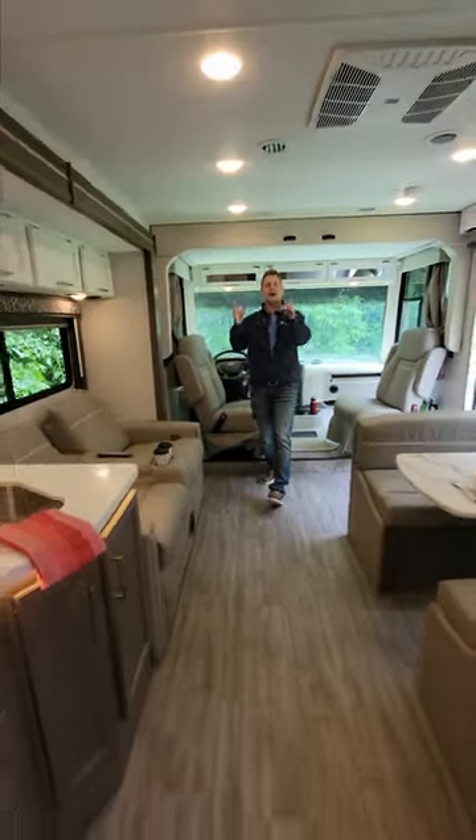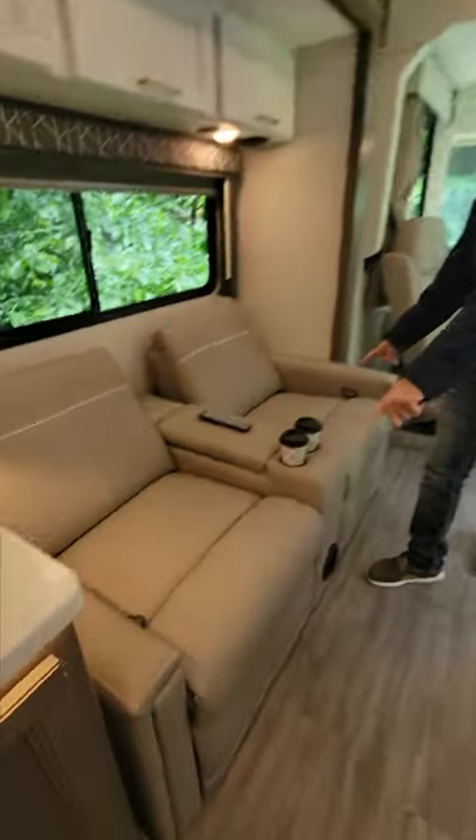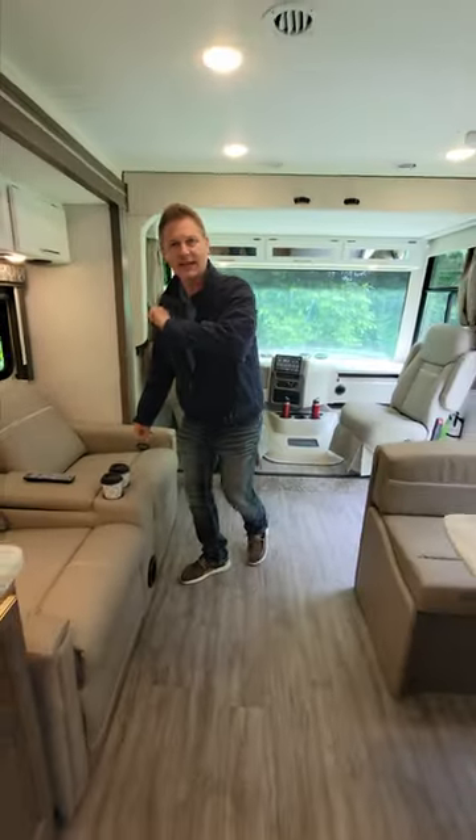So let's talk about how you travel down the road. Where do you want to sit? I would choose these theater seats. If you want a couch, you can get that instead.